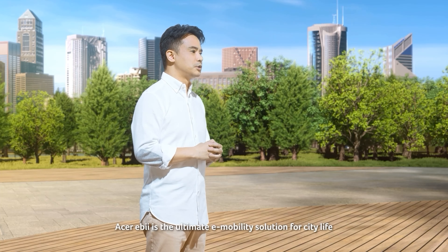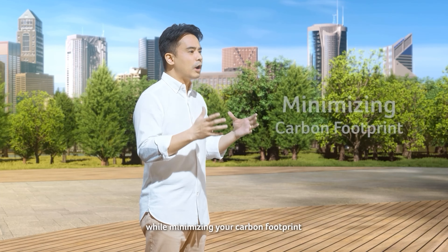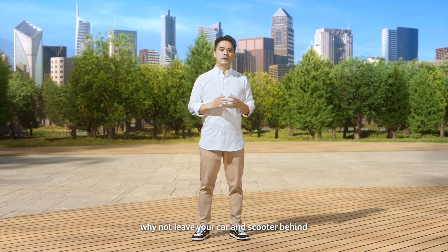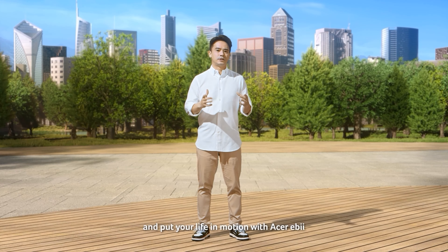Acer Eevee is the ultimate e-mobility solution for city life, and is the perfect way to explore the outside world while minimizing your carbon footprint. So this year, why not leave your car and scooter behind and put your life in motion with Acer Eevee?